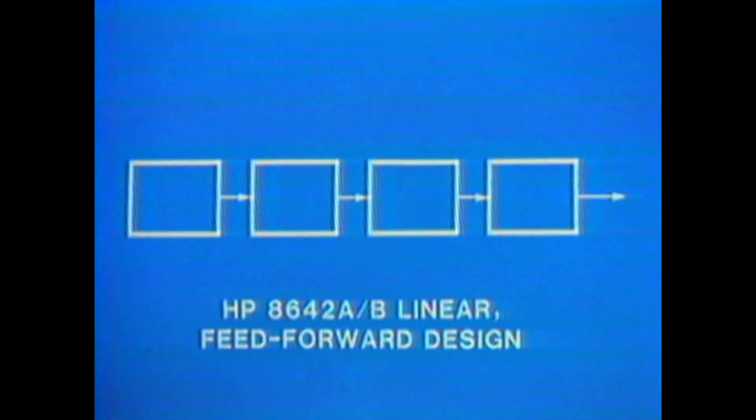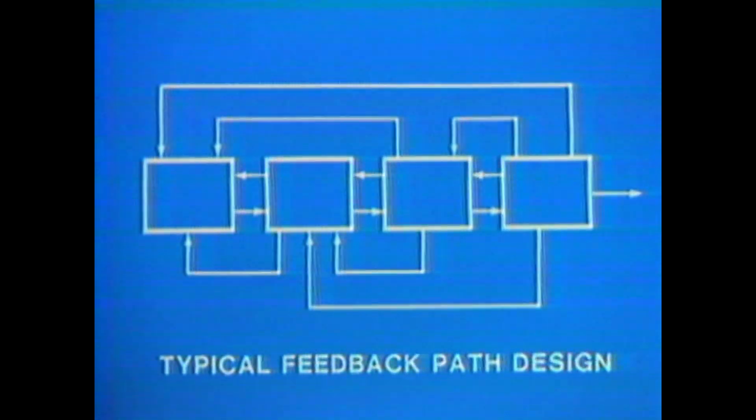This modular design system takes functional electronic blocks and connects them together in a linear fashion. In most RF and microwave instruments in the past, we have had functional blocks connect together with feedback loops. These feedback loops added to the complexity of troubleshooting and made it difficult to isolate a bad functional block. The 8642 linear feed-forward design eliminates that problem.